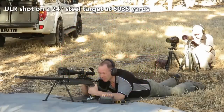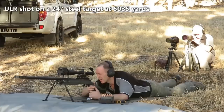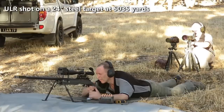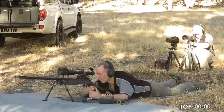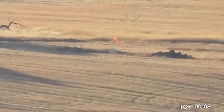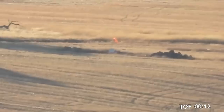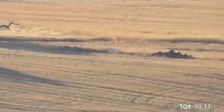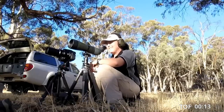We've unfortunately got shadow on the target but we can still see it, I can still make it out. Just left bottom corner — dust. Wow, that was close. Wow. That was close.